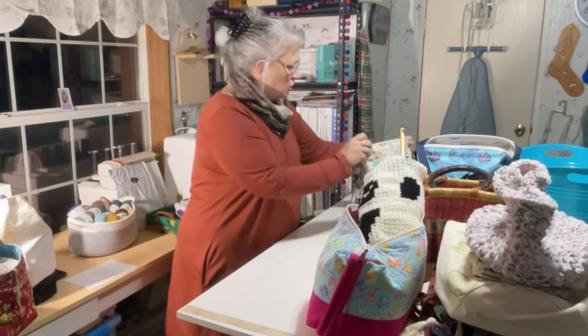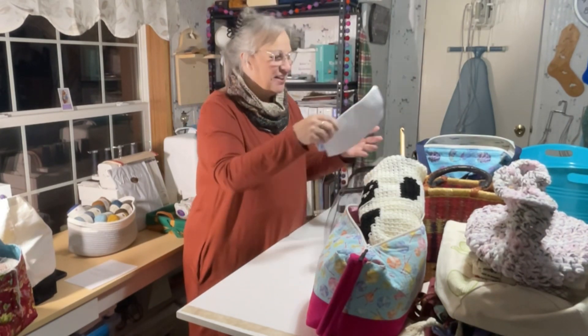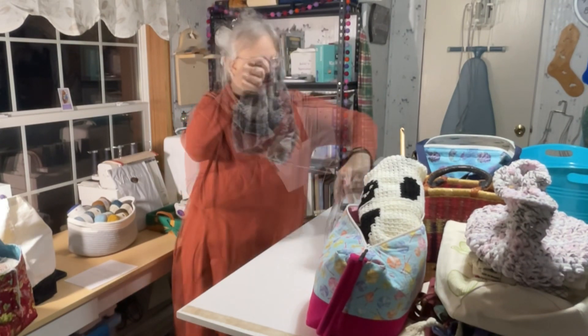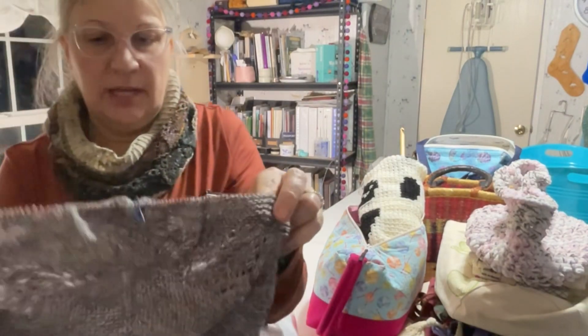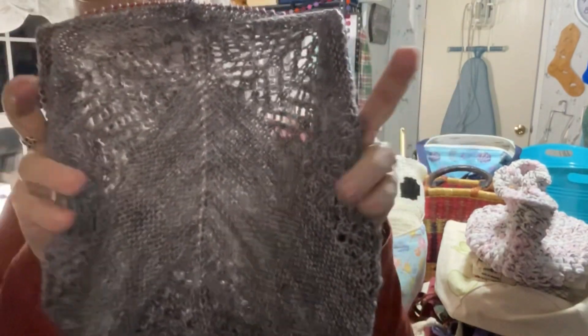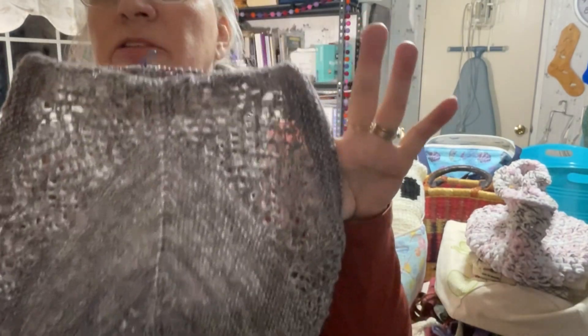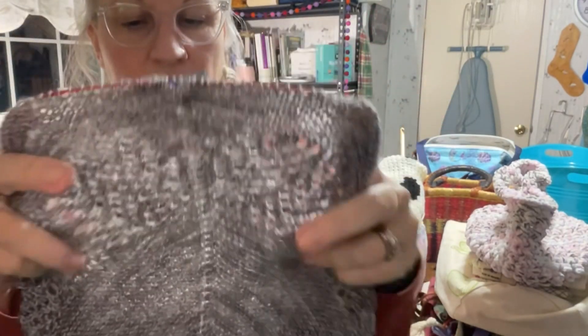The other shawl is also a Joji Locatelli — I believe it's the Ziggy Shawl. It has beautiful lacey detail — not all-over lace, so it's not overwhelming. It has a nice spine, some rest garter sections, and I just love it. This is in my Done Roving yarn, and this is definitely a keep too.